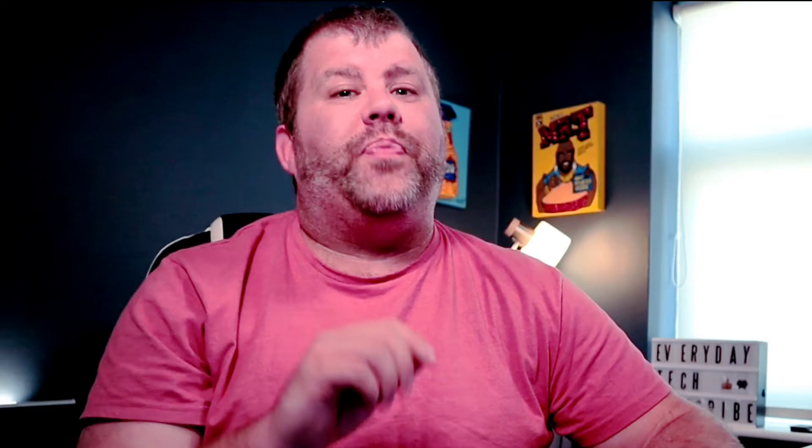Hey everybody, my name is Aiden, this is Everyday Tech. Thank you for watching my video today, and if you are new to my channel and you like anything tech-related, please consider subscribing below. I'd also like to say a little hello to two of my biggest littlest fans, Cora and Morgan — I know they like watching me on the big screen at home with their mummy and daddy.